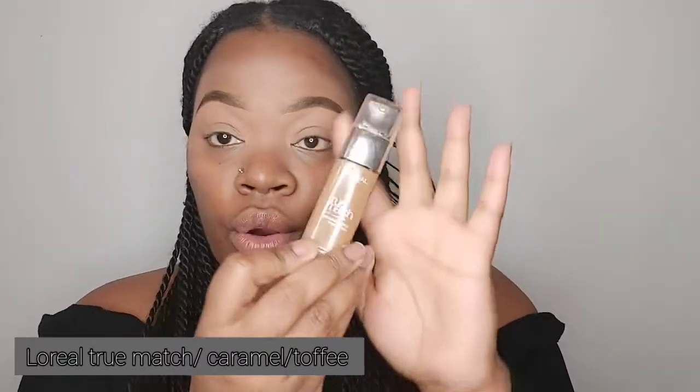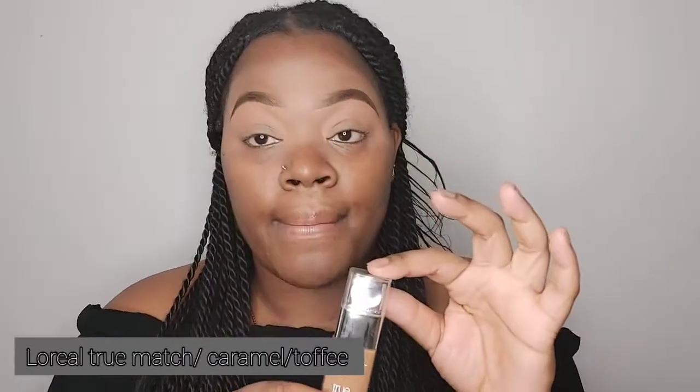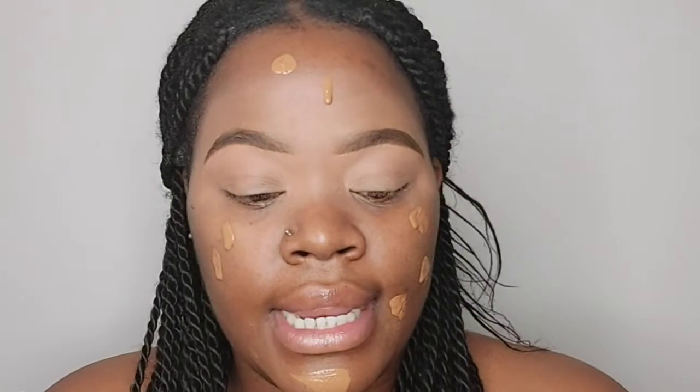Alright guys, you can see I've done my eyebrows off camera. The next step is the foundation. I'm going to take the L'Oréal True Match Foundation in the colour Paramount slash Toffee — the number is 8.5D slash 8.5W — and use a Real Techniques brush to dab that into my skin. For an everyday look, you don't need that much foundation.